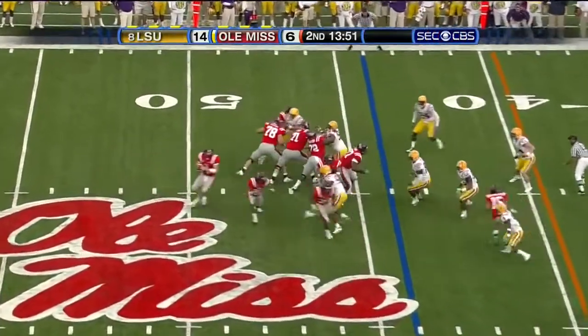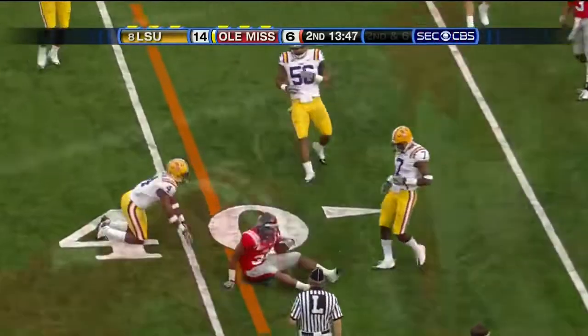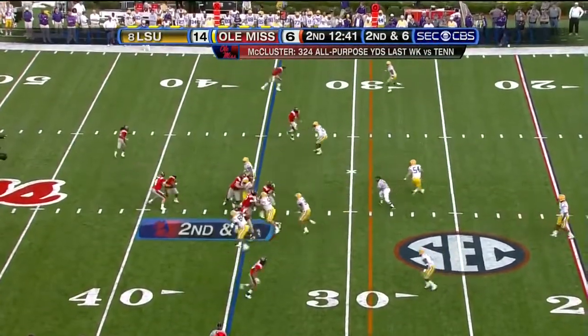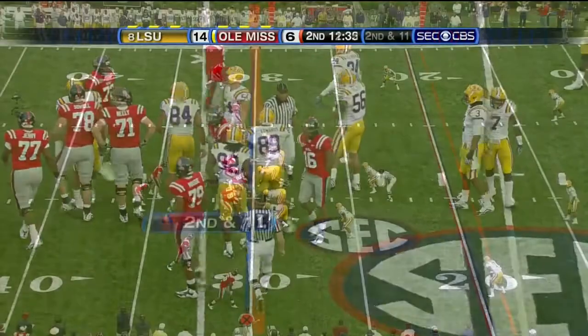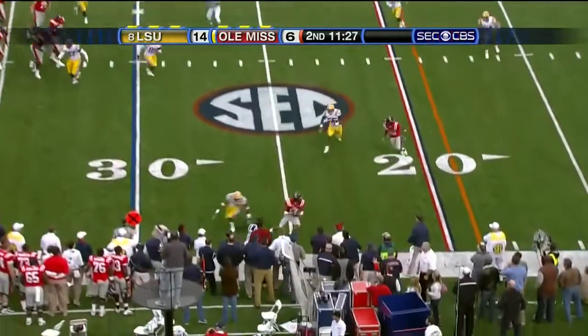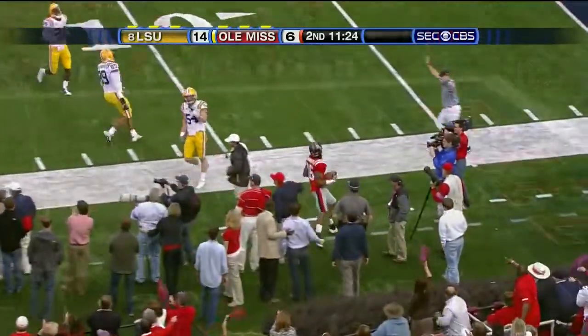Marquis Summers starts in motion. Play fake. Sneed into the flat — it's caught by Bolden. On second down, Bolden with the ball. Almost picked off on the right side. Marquis Summers has the ball.